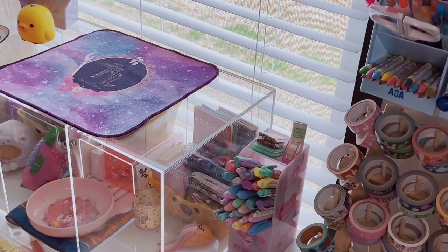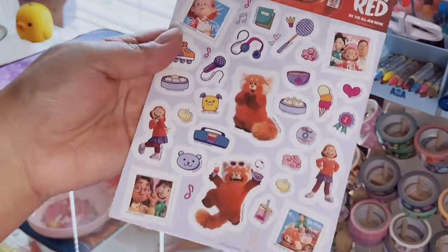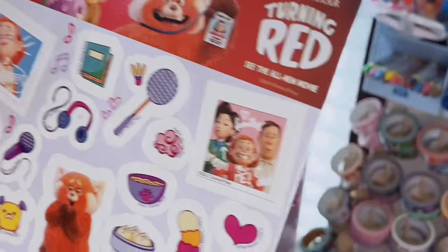Okay, this is gonna be insane — I found something. I moved where I keep my haul stuff in a little cabinet with drawers, and I found something I was supposed to show you guys. I keep all my things separate and don't open them until I film a video, so sometimes I forget. This was probably from the end of 2021 — I thought I lost it. It's a sticker sheet from the Turning Red movie!